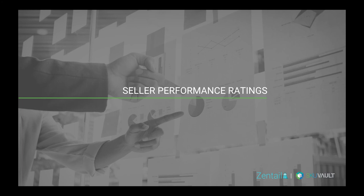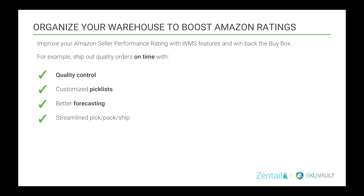Next, we'll cover how a solid fulfillment process can increase your seller performance ratings. Most consumers check product reviews before deciding to purchase. E-com sellers need a way to boost seller ratings, get more positive reviews, and win the buy box. You can do that by shipping out quality orders in a timely manner. Better forecasting means you always have the products you need in stock. With quality control, customized pick lists, better forecasting, and a streamlined pick, pack, and ship process, the WMS ensures each user is picking the correct product and amount, and orders are shipped out more quickly than ever.